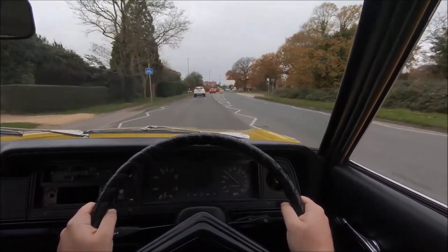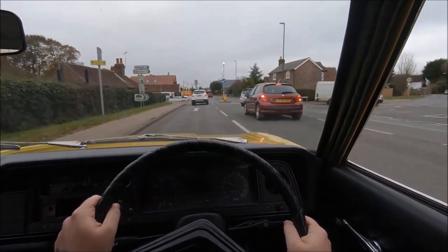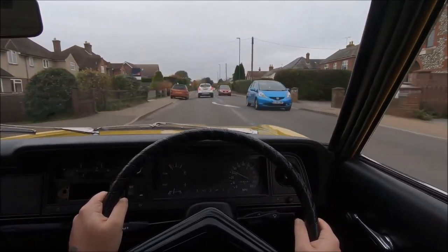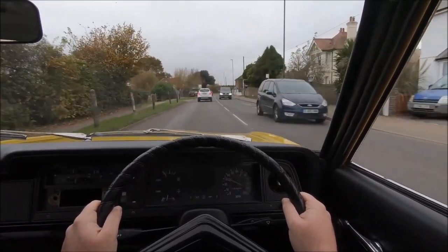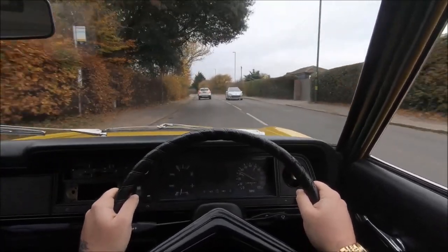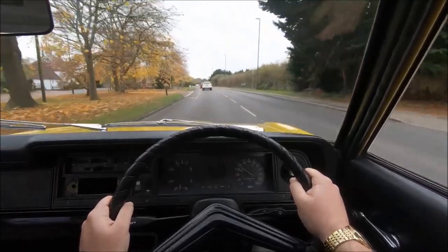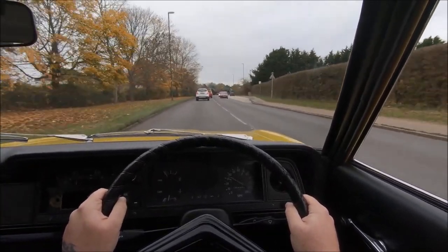It was a lovely experience to get to drive something like this. I would love to drive more classics on the channel but don't get as much opportunity. This video probably won't get quite as many views as something like a Jag XKR or a Porsche 911, but for those who do watch it, I hope you've enjoyed it. It's a totally different kind of video — a stroll down memory lane — and I hope for those of you who grew up around these in the UK or elsewhere, it's given you some good memories. Stick around on the channel for more cars, both classic and modern. Until next time, thanks for watching.